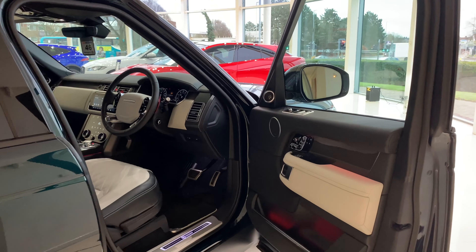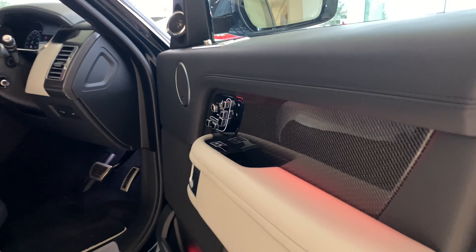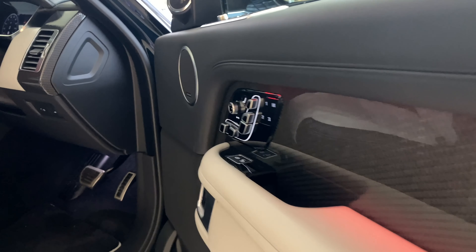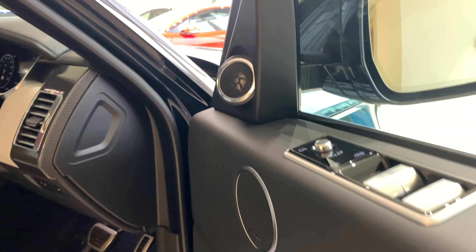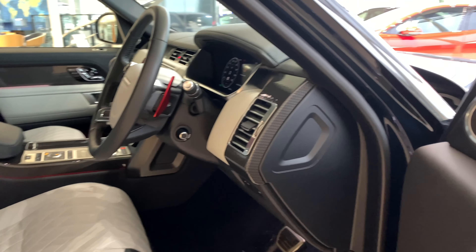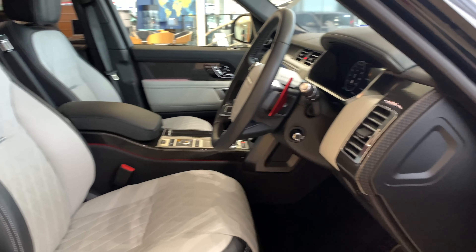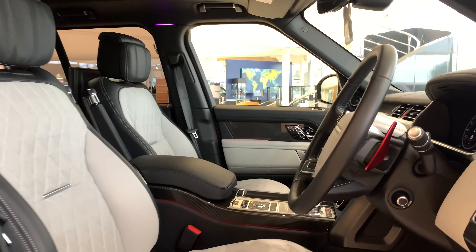Inside this Range Rover, we have the Meridian Signature Sound System with 29 speakers producing 1,700 watts of power. We have the Recaro Sport Seats with electric 18-way adjustment, lumbar support, bolster support, massage, heated armrests, and cooled seats.